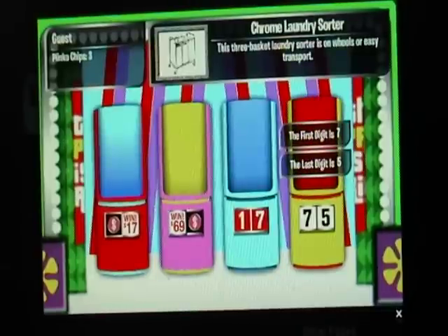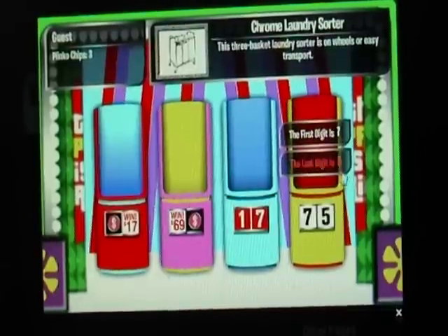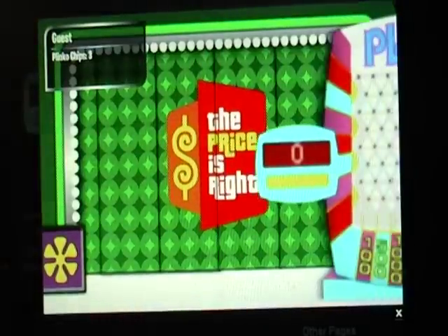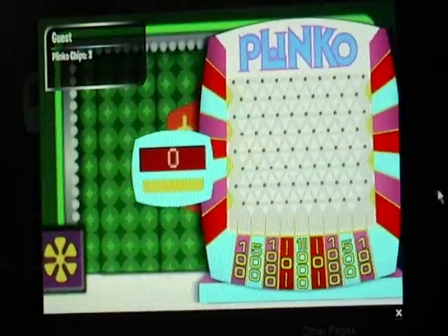This three-basket laundry sorter is on wheels for easy transport. He says the five — no, it's the seven. So you have three Plinko chips, CBI249, so that means you'll have a chance to win up to $30,000.